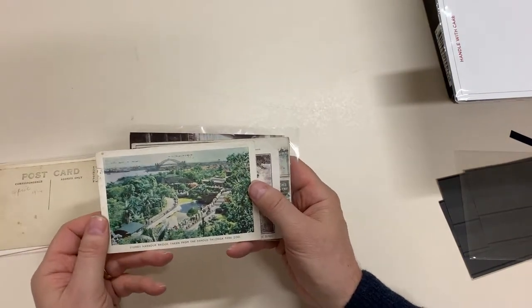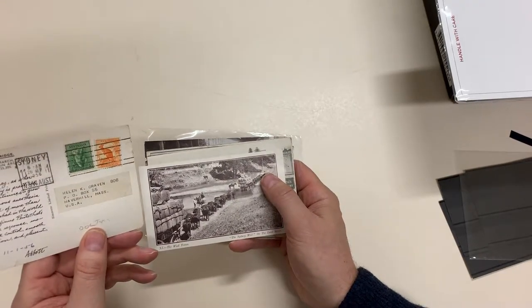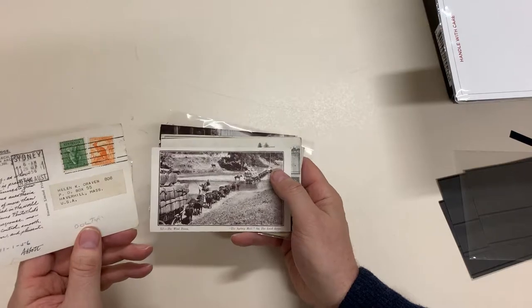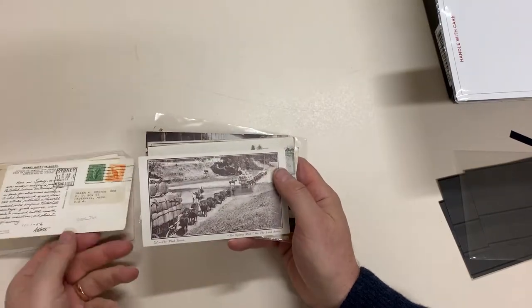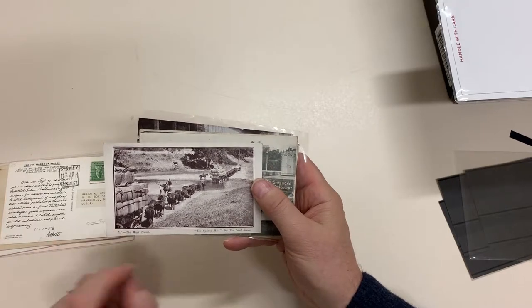Sydney Harbour Bridge taken from the famous Taronga Park Zoo, 1956 — that was an Abbott's Pharmaceuticals promotional card. Sydney Mail on the Land series, number 11: The Wool Teams.